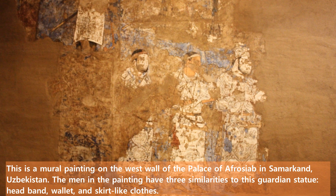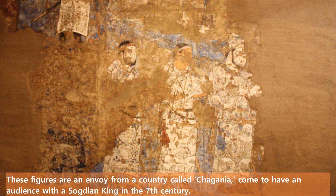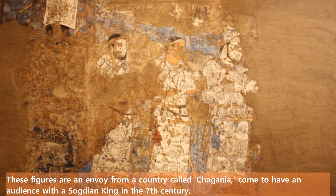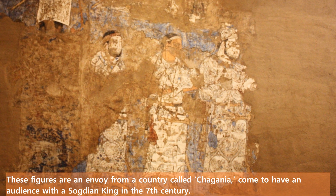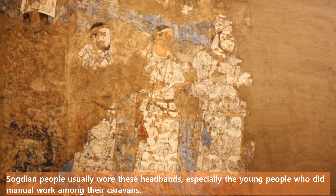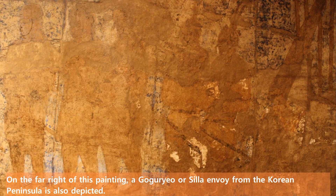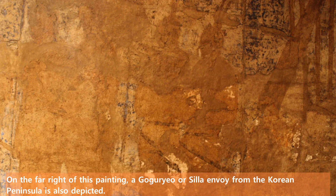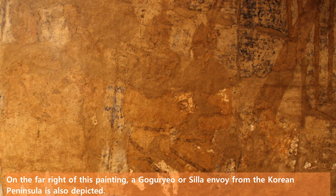Headband, wallet, and skirt-like clothes. These figures are an envoy from a country called Chaganya, come to have an audience with the Sogdian king in the 7th century. Sogdian people usually wore these headbands, especially the young people who did manual work among their caravan. On the far right of this painting, a Goguryeo or Silla envoy from the Korean peninsula is also depicted.